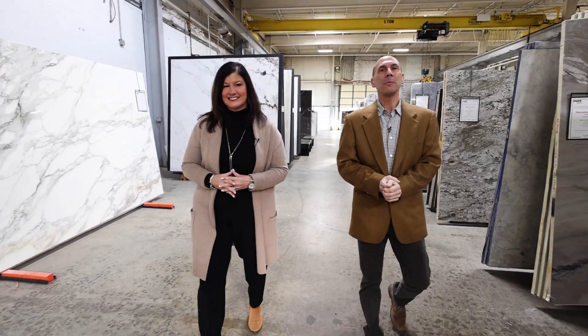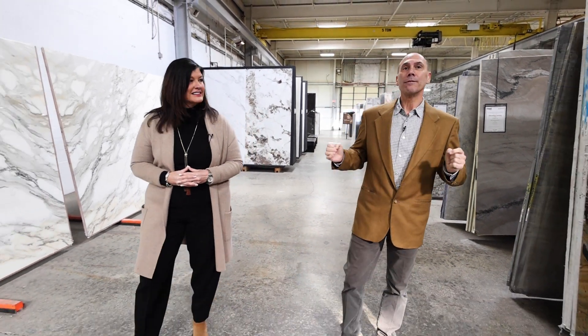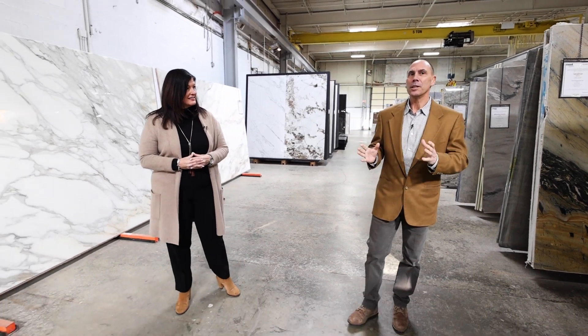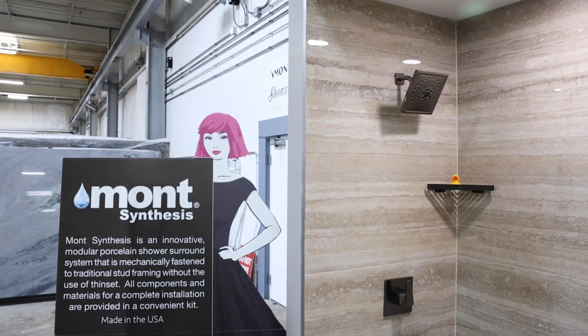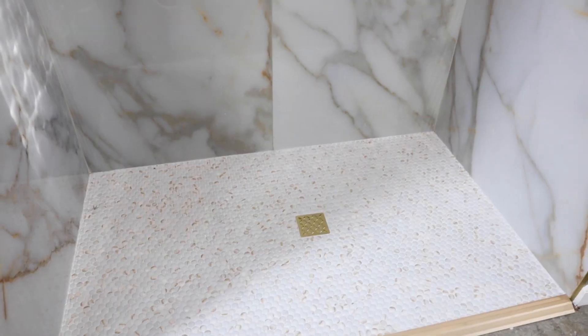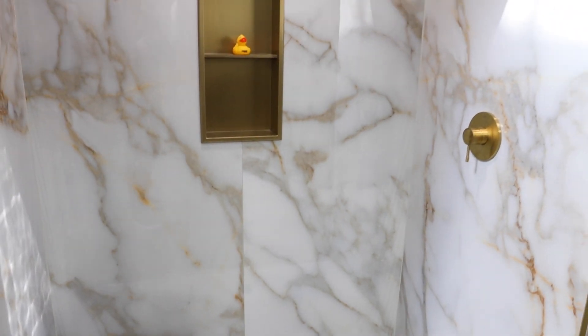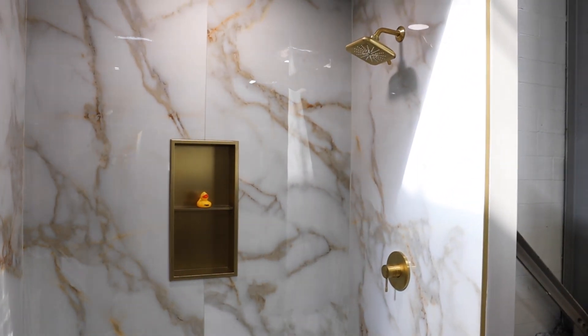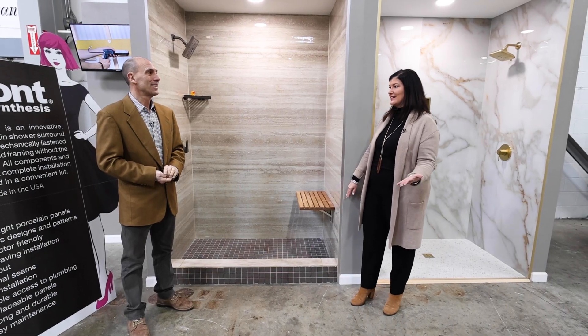Over the last several years, we jumped on board with large format porcelain. In fact, we brought in four-foot by eight-foot panels of porcelain, but in the last four years we have developed a modular large format porcelain shower system called Synthesis. The whole reason for inventing this is because of all the clients that came in not wanting any more grout. That's amazing — it's beautiful and practical. Absolutely.